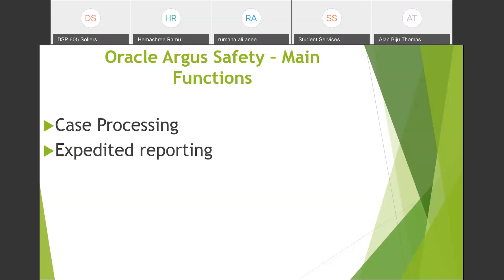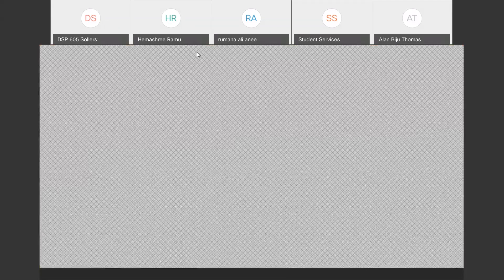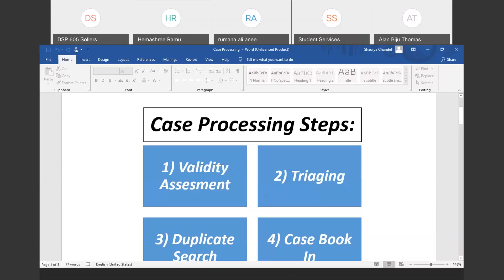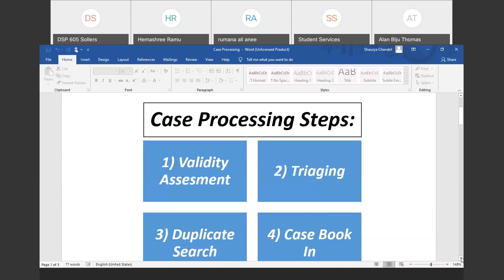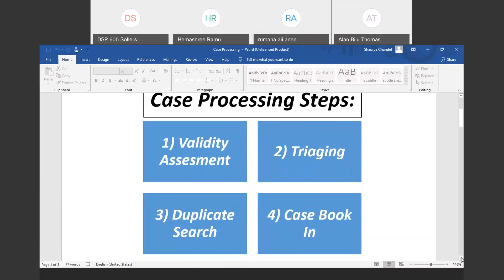Let me share my screen to show you a document explaining what we do in case processing. This is a Word document listing the case processing steps. The first step in case processing is validity assessment.